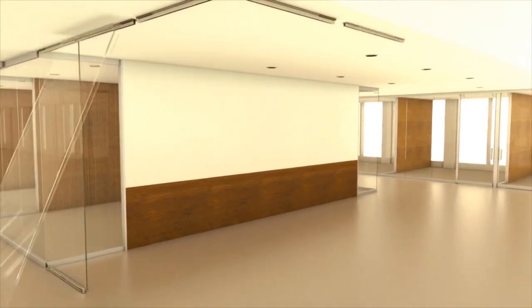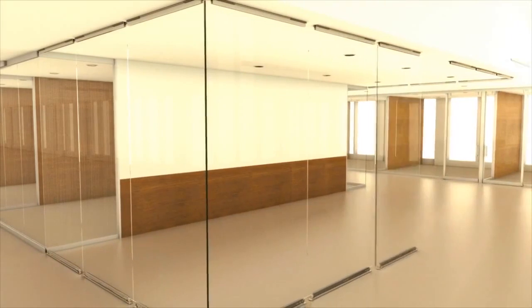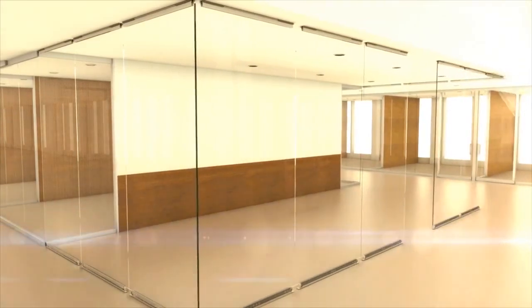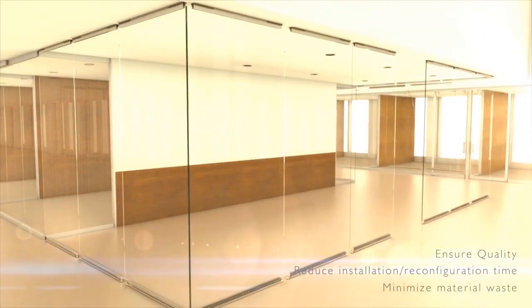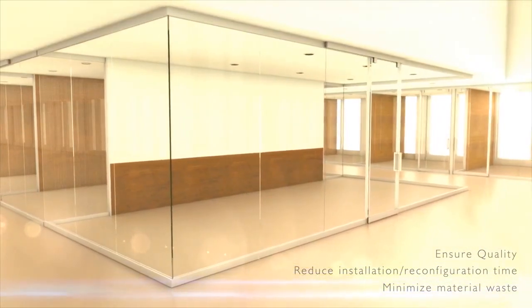By combining a minimal kit of parts with unitized construction, Lightline responds to complex space planning with a simple elegance. Lightline is pre-assembled to ensure quality, reduce time for installation and reconfiguration, and minimize material waste.